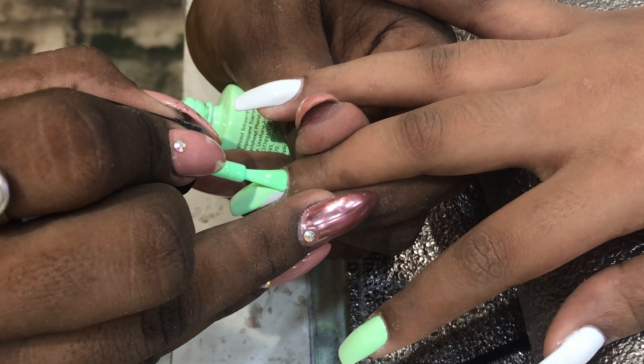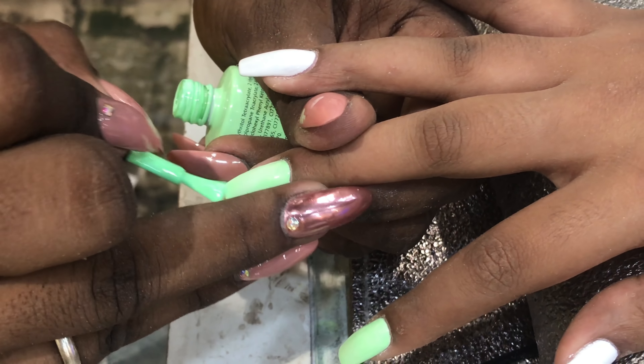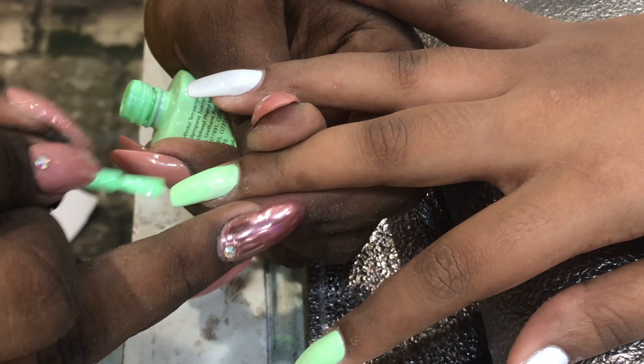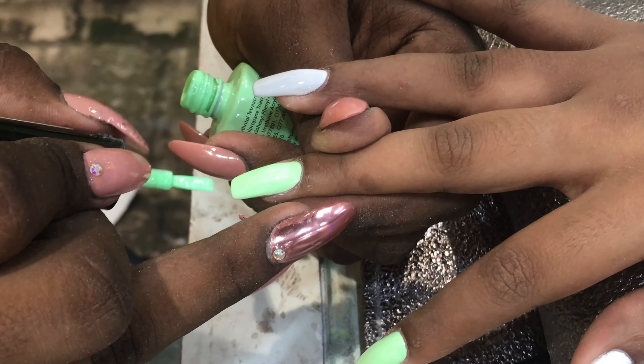And not to forget about the owner — such a charming lady Anisha is. She is always there to help one out while they are confused about which color to go for or which shape to choose.